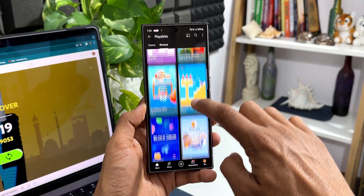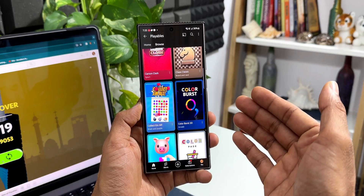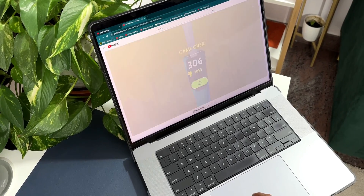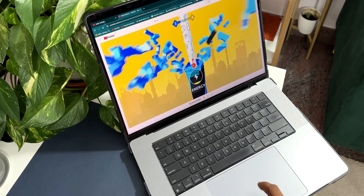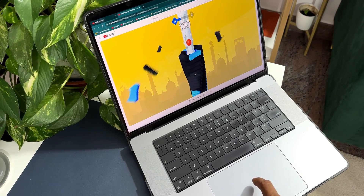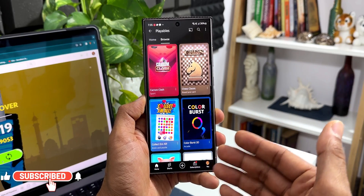These are some fantastic games that we can play on the phone as well as on the bigger screen — your laptop or Mac — on YouTube. Now, what I'm going to tell you is not something you would like to hear: YouTube Playables is available only for the premium account, not the free account. So you need to be a YouTube Premium member to enjoy all these games.